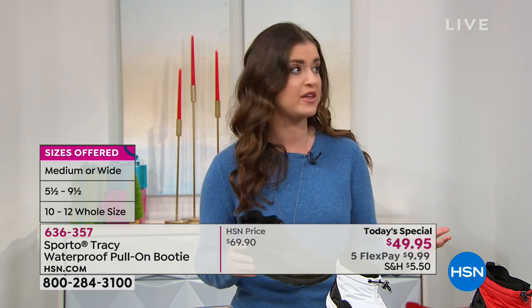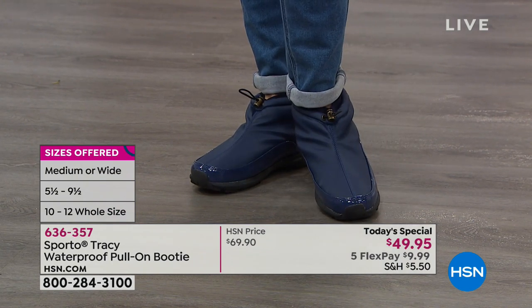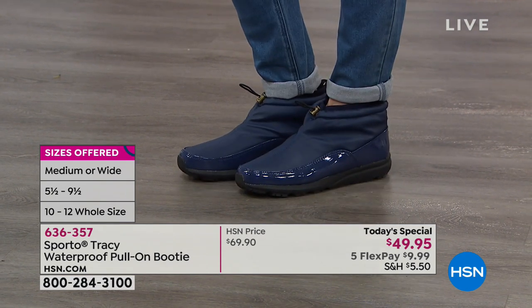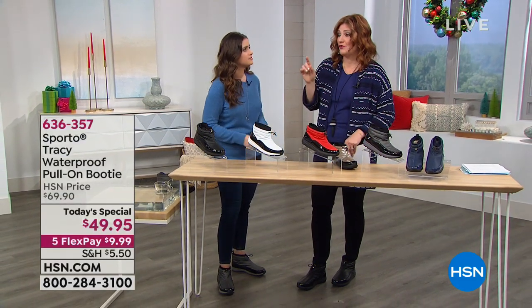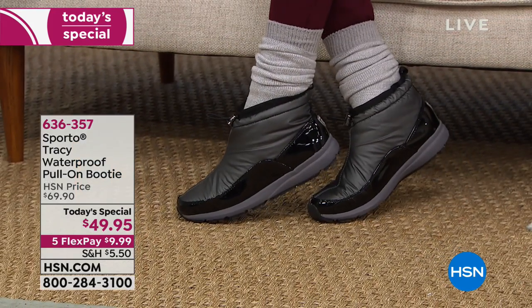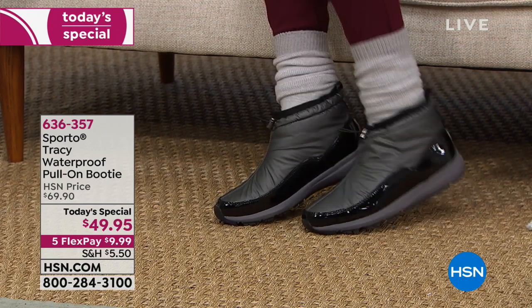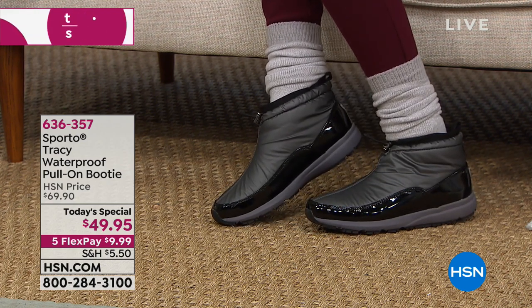I'm wearing just a thin sock, and Ashley doesn't have socks on, so that's a great point. If you want to wear socks you can. Shannon has them on with those really super trendy slouchy socks - I love that look. It's like the really super trendy slouchy socks. And I think that's a very stylish, youthful way we're seeing a lot of the girls in magazines doing.